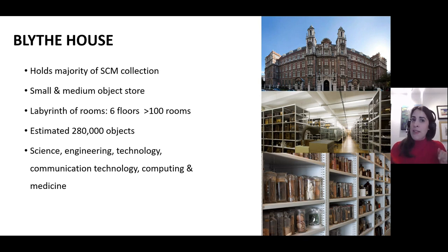Blythe House is huge. The Science Museum has six floors, four mezzanines and over 100 rooms, and housed 280,000 of our small and medium-sized objects. We share this facility with the British Museum and the Victoria and Albert Museum, who have similar-sized collections and storage areas and are moving out at the same time. To give you an idea of how challenging this is, we all share one goods lift.